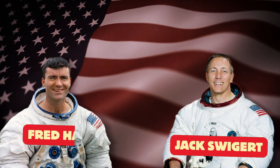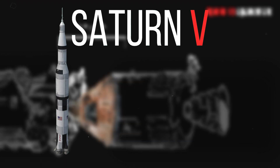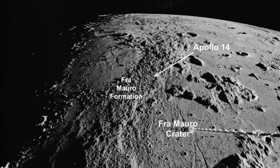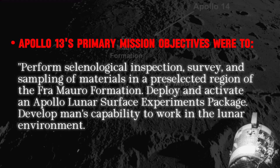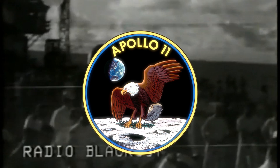Neither Swigert nor Hayes had previous spaceflight experience at the time of the mission. The three astronauts were in the command module, nicknamed Odyssey, situated at the top of a Saturn V rocket. Their mission was to reach the Fra Mauro Highlands of the Moon and explore the Imbrium Basin, conducting geological experiments along the way. On that day, NASA experienced a sobering reminder of declining interest in space exploration, as only around 200,000 spectators turned out for the launch — a stark contrast to the 7 million who had gathered to witness the lift-off of Apollo 11 nearly a year prior.